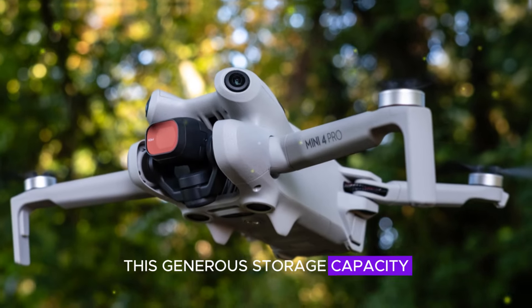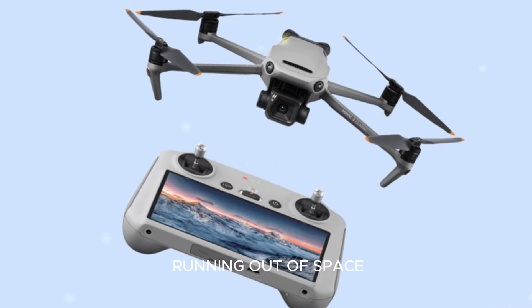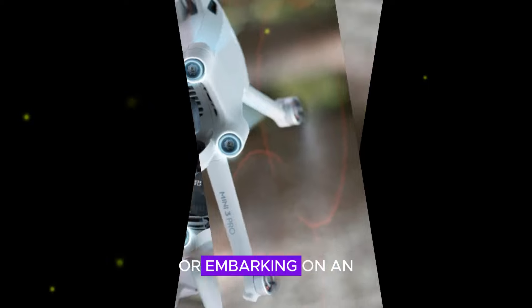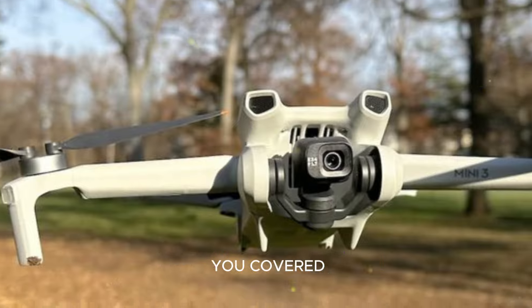This generous storage capacity ensures that you can capture life's precious moments without the worry of running out of space. Whether you're on a prolonged aerial shoot or embarking on an extended adventure, the DJI Mini 5 Pro's internal storage has got you covered.